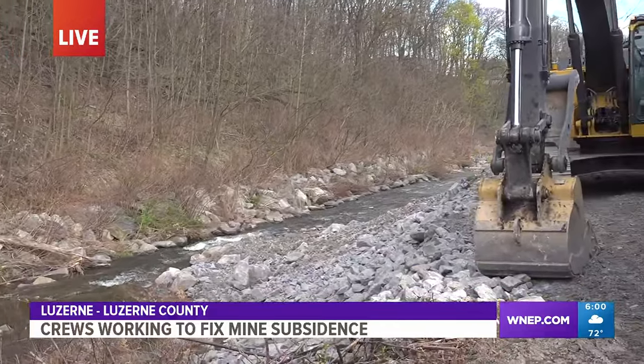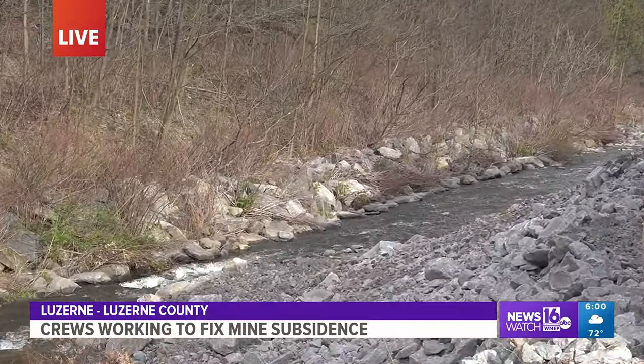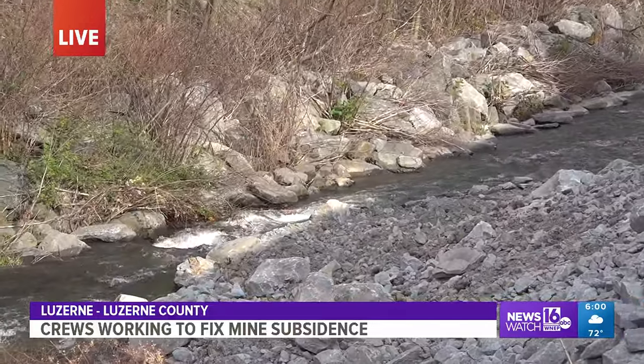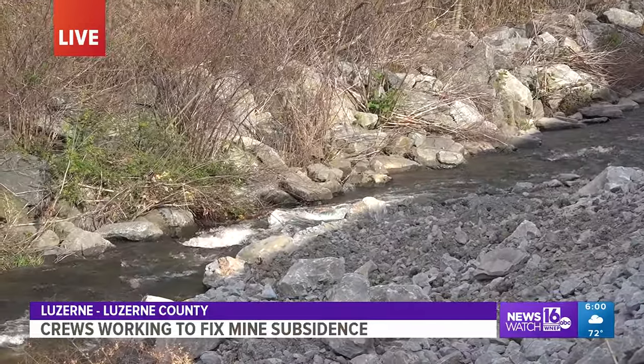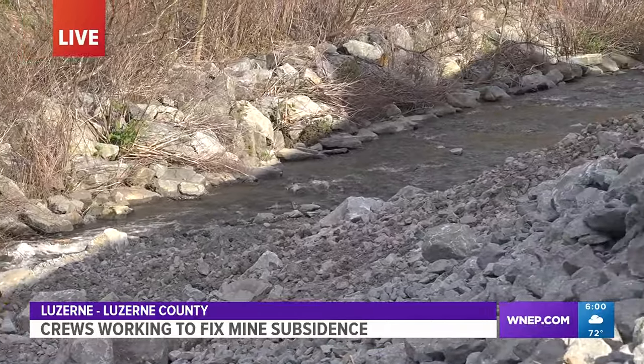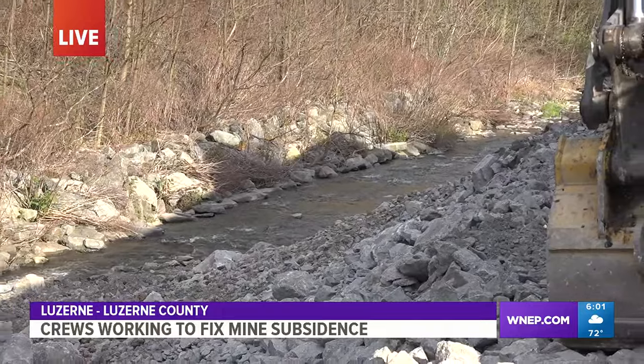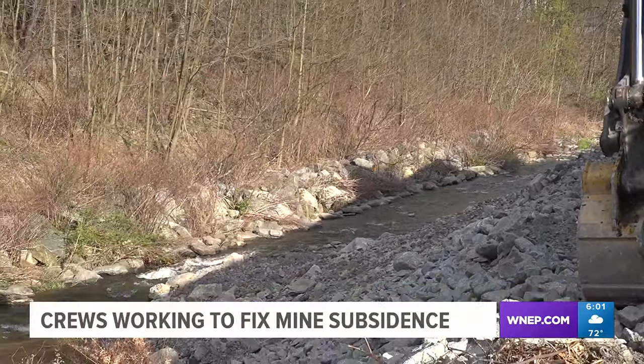Now, Toby Creek, which you can see flowing here, looks a lot different now than it did earlier today and especially than it did last week. You can see this mound of rock, of stones, of gravel. Crews have been trucking in hundreds of tons of materials to help with this mine subsidence, to keep water from getting into the mine and prevent the ground from caving in.